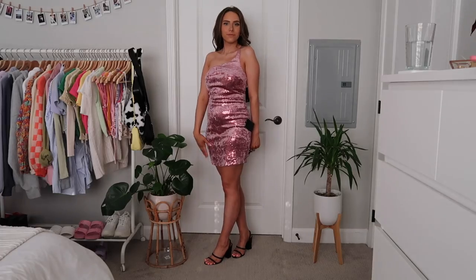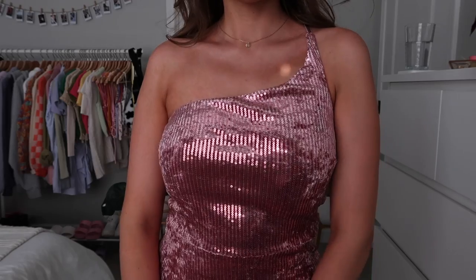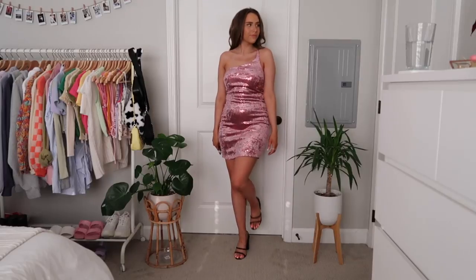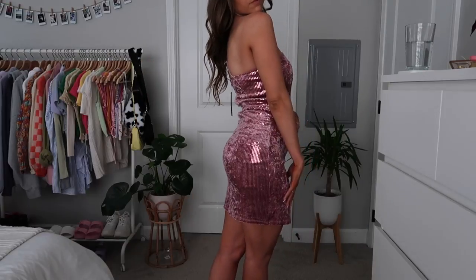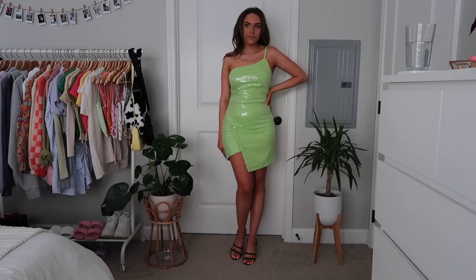Next up — if I were going to homecoming, this would probably be my pick along with the little gold one. It's this little pink sparkly one-shoulder dress with sequins on velvet, which is such a pretty combination. It's a little bit shorter and kind of bodycon. I feel like the one-shoulder style is definitely really in right now, and I love the fabric detailing.